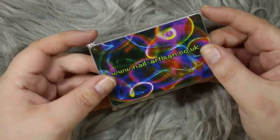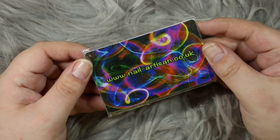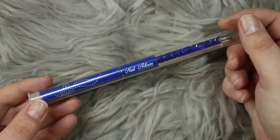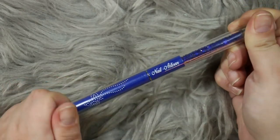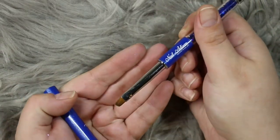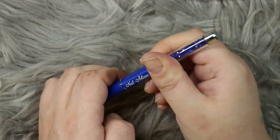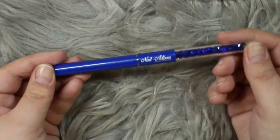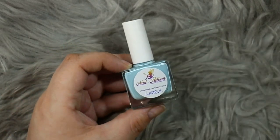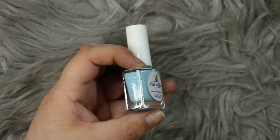Next we have a set of Nail Artisan scrapers — funny story, I actually helped design these scrapers so they hold a really big place in my heart. Then we have a Nail Artisan cleanup brush, an absolute essential when it comes to stamping — an angular cleanup brush in really beautiful purpley-blue packaging. We also have a bottle of Nail Artisan liquid latex in baby blue, again an absolute essential for stamping.